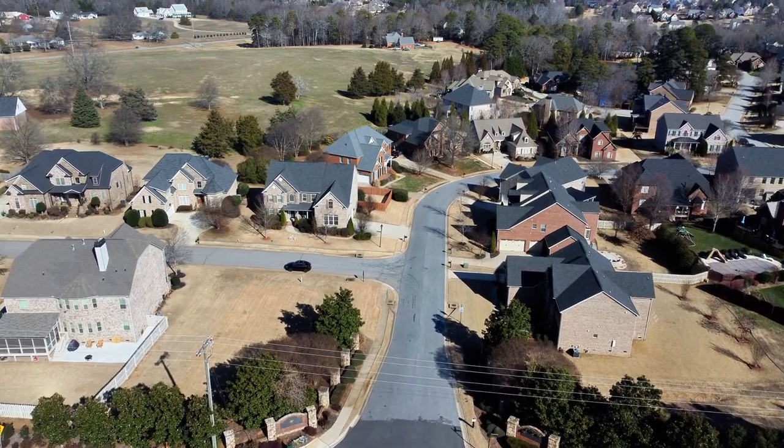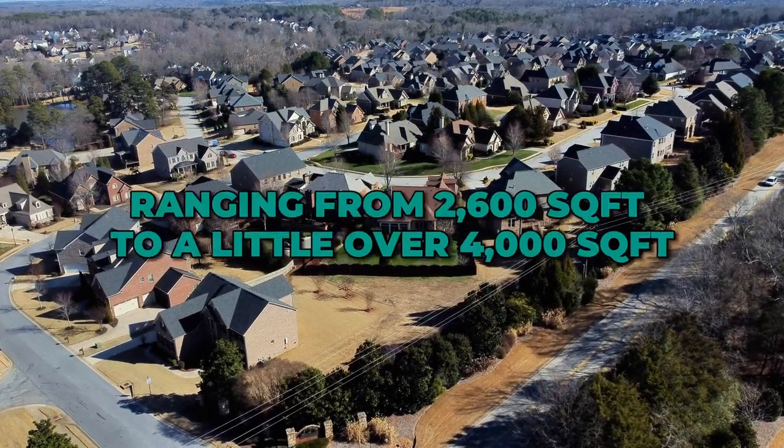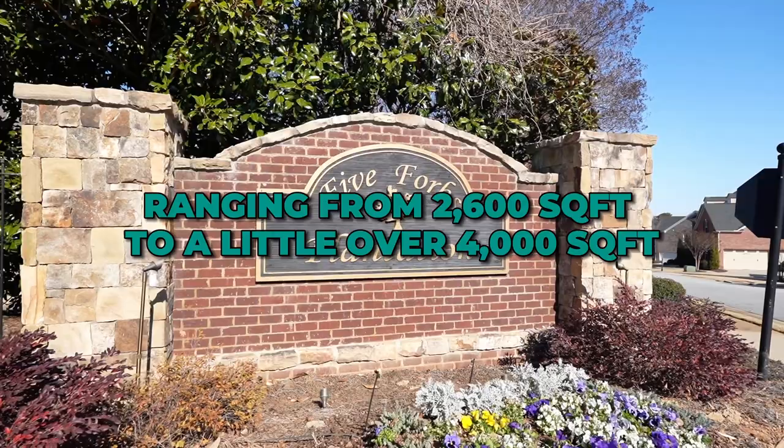Number two is Five Forks Plantation. Five Forks Plantation is one of the most popular neighborhoods in the Five Forks section of Simpsonville. It is one of the most established ones, established in 2006, consisting of 169 homes ranging from 2,600 square feet to a little over 4,000 square feet, built by various custom builders and one tract builder. Five Forks Plantation has higher-end amenities including sidewalks, walking trails, an Olympic swimming pool, lighted tennis courts, and an athletic field.